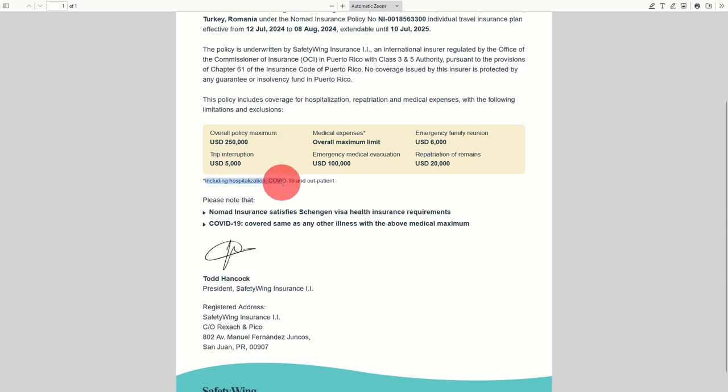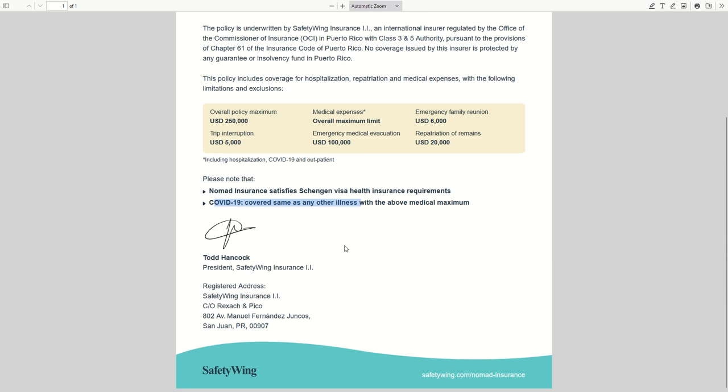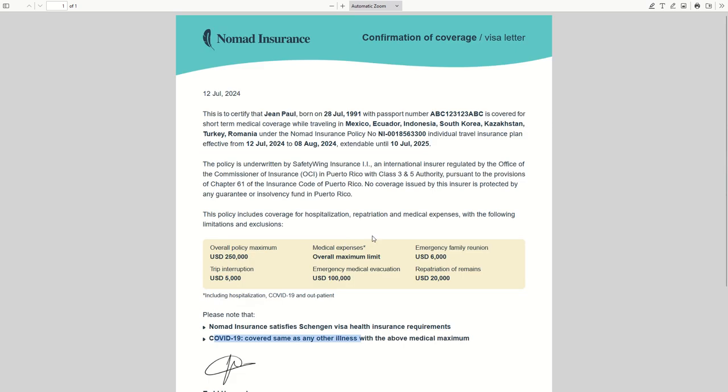It also includes hospitalization, COVID-19, and outpatient coverage. Nomad Insurance satisfies Schengen visa health insurance requirements. COVID-19 is covered the same as any other illness with the above medical maximum. You get your confirmation of coverage in a few minutes — it takes five minutes to get covered by Nomad Insurance, then one minute to get a confirmation of coverage visa letter to visit any embassy you need.